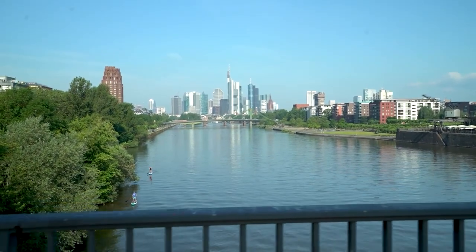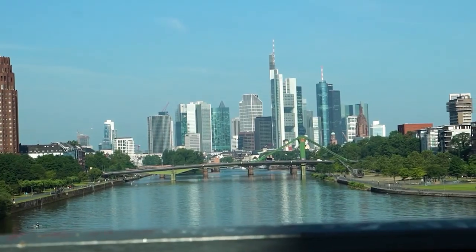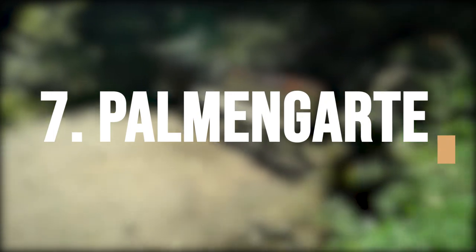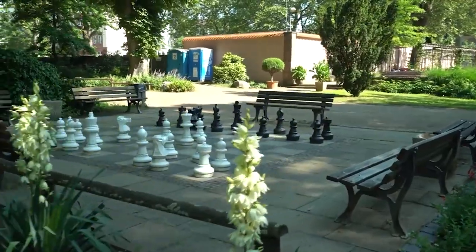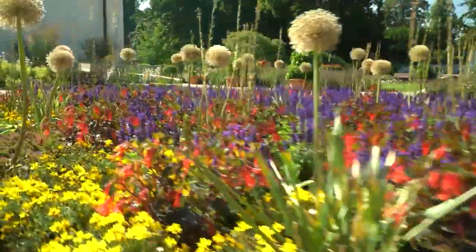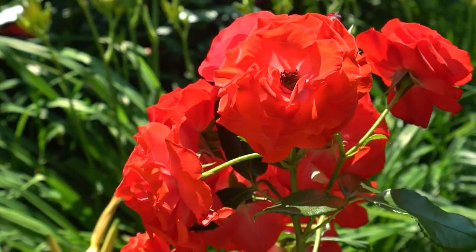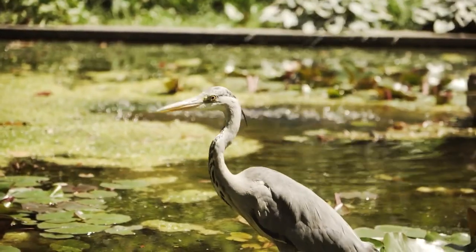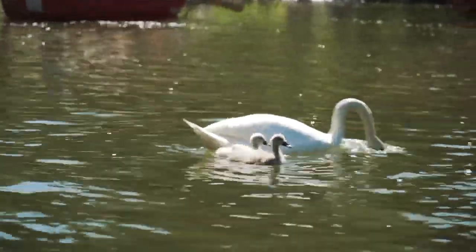Prepare to escape the city's hustle and bustle and enter a world of natural beauty and tranquility as you journey through Palmen Garden. This stunning botanical garden will delight your senses and rejuvenate your soul. The garden is divided into several sections, each with its unique theme and set of plant species. Visitors can stroll through the garden, attend seasonal events and exhibitions, or relax at one of the many on-site cafes and restaurants.